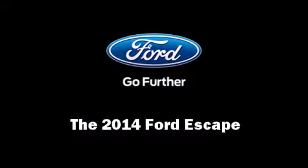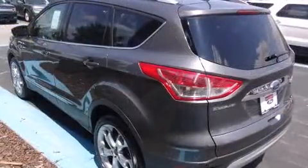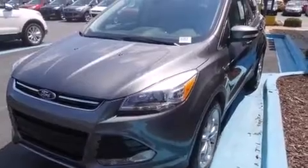Load your family into the 2014 Ford Escape. It features an automatic transmission, front-wheel drive, and an efficient four-cylinder engine. The engine breathes better thanks to a turbocharger, improving both performance and economy.